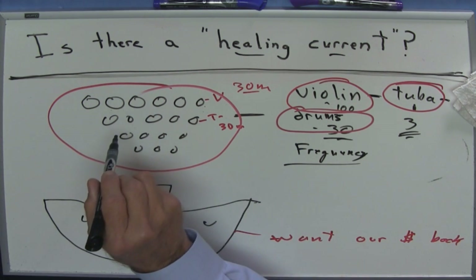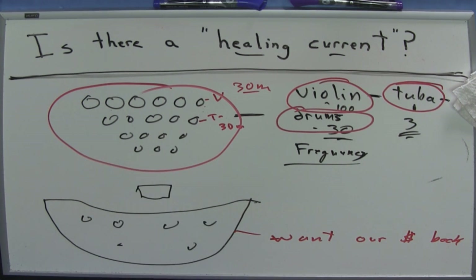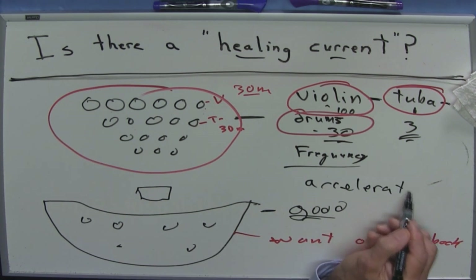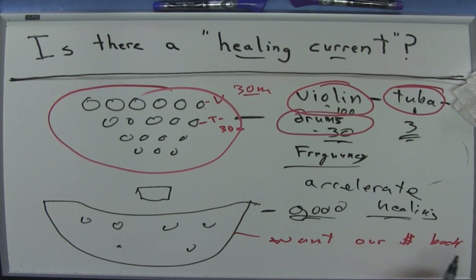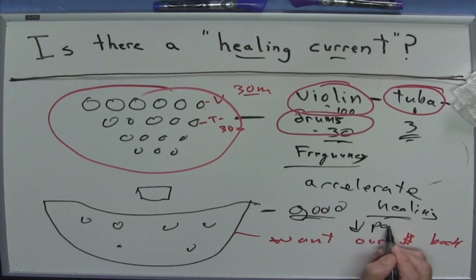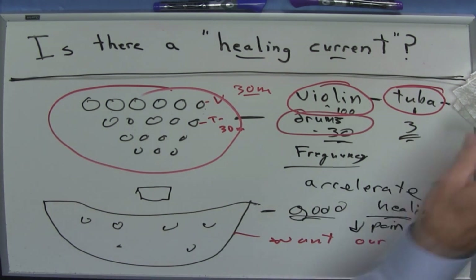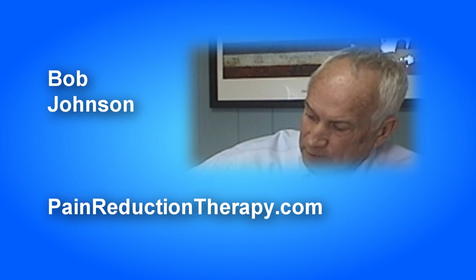I think when you look at the different types of frequencies and the polarity involved in healing — and you can literally see and document this — if we supply the electrons and alternate some of the frequencies, this will be good for the body because it can accelerate healing. If you accelerate healing, you also drop pain, increase blood flow, and provide more nutrients. That is part of the concept of what we mean when we talk about a healing current.